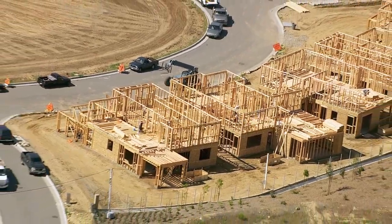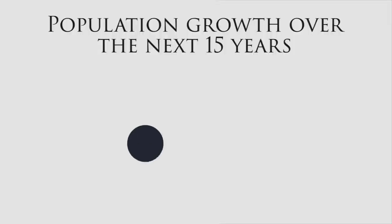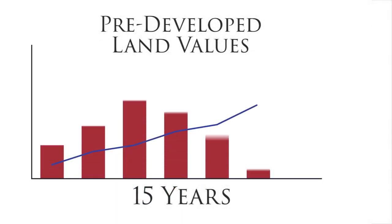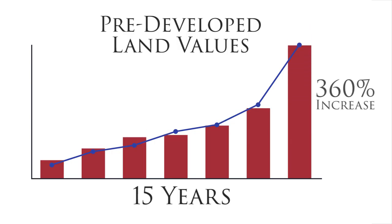Using this formula and based on intensive forecasting, Sterling has identified areas throughout the U.S. that have population growth predictions of over 200 percent within the next 15 years. Historically, land values in the pathway of this type of growth have risen on average 360 percent over the same period of time.